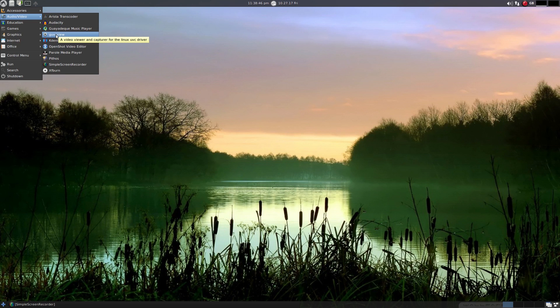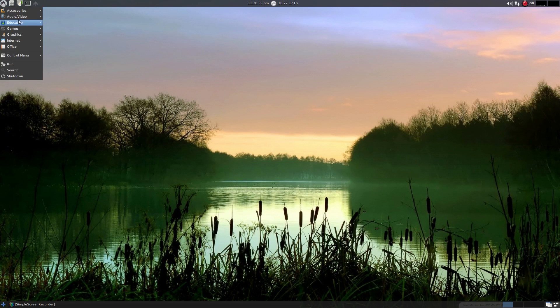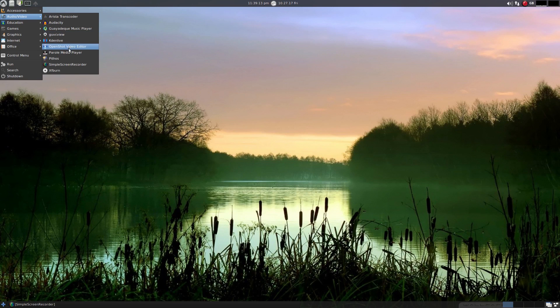GUVCU works fine. Kdenlive - I'm going to click it but it ain't going to work. Just something stopping it working, but this is a release candidate - this is why this happens. OpenShot works. It's one of the older versions, but the older versions do work without crashing. You also get Parole as your media player, because that comes with Ubuntu and a lot of XFCE stuff as well. Pythos - that's only for the States, we can't get it here in the UK. Simple screen recorder - I'm recording on here so you can see the video. And XFBurn for burning your discs.